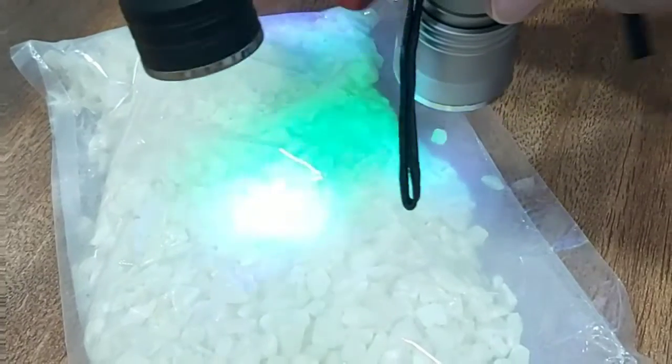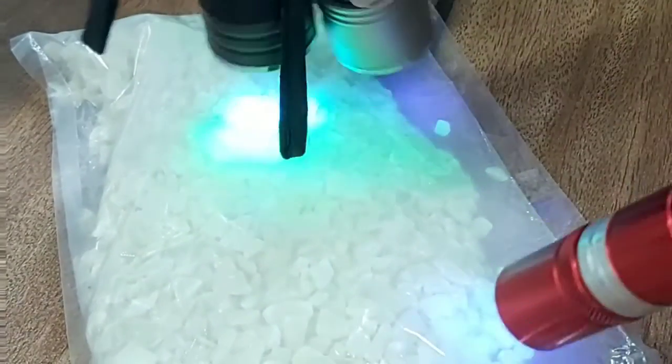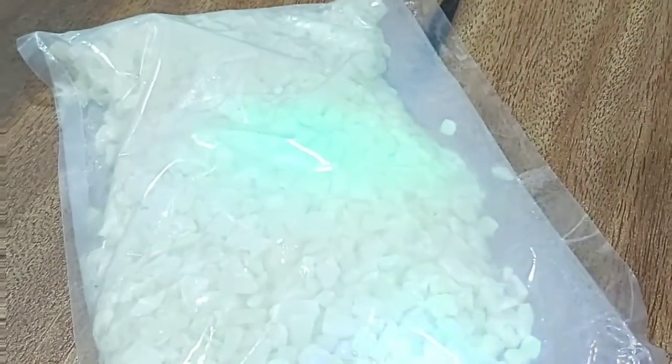As you can see in this video, due to the torch light it is getting charged. Now we will see in the darkness how it glows. This particular product is from Burani Furnishing, Mazgao, Mumbai.